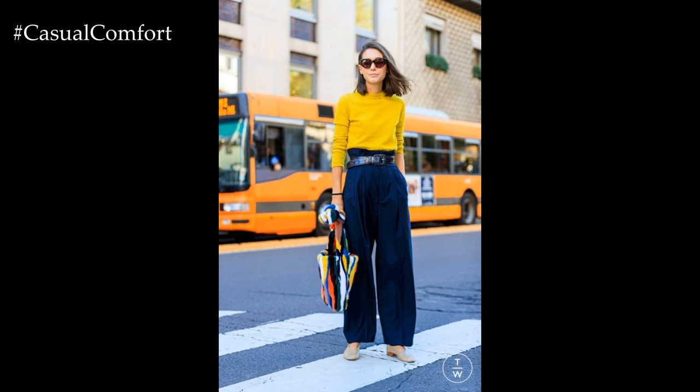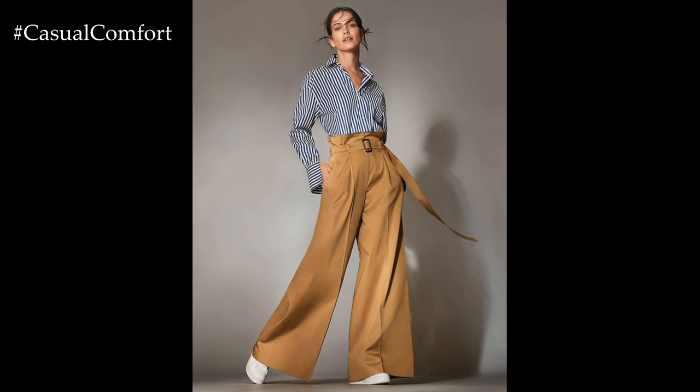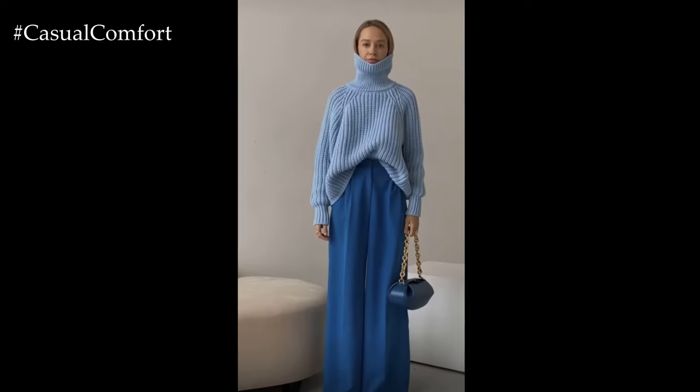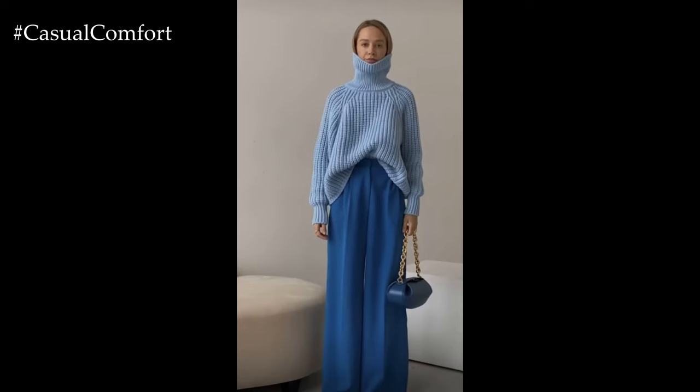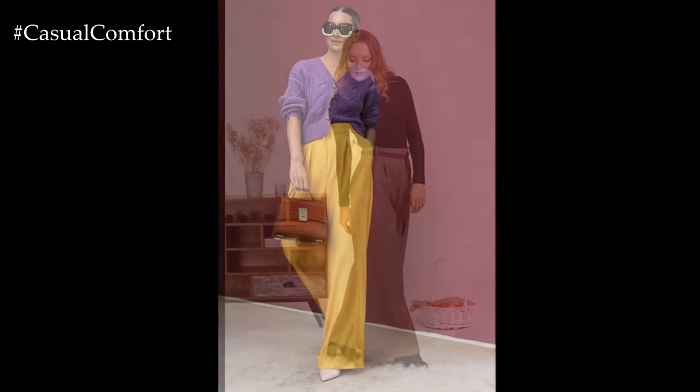Palazzo pants have made a stylish comeback in the fashion scene, offering a chic and versatile option for creating elegant yet comfortable outfits. These wide-legged trousers, characterized by their flowing silhouette and high waist, are a wardrobe staple that seamlessly transition from casual to formal settings, making them a go-to choice for fashion-forward individuals seeking both style and comfort.